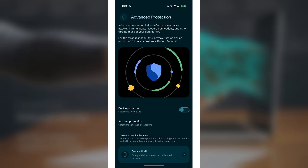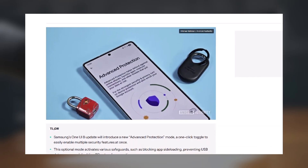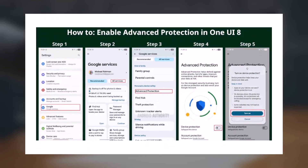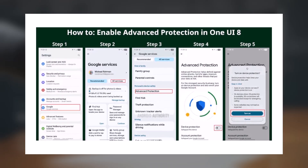Advanced Protection is a high security mode meant to protect your phone from threats like hacking, as spotted by Michel Roman. It's ideal for at-risk users, but it's open to everyone. It's the perfect feature if you want stronger security without digging through deep settings. When enabled, it restricts a few risky permissions your phone usually allows.